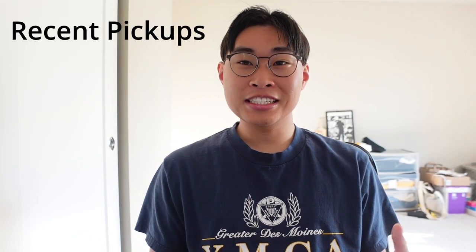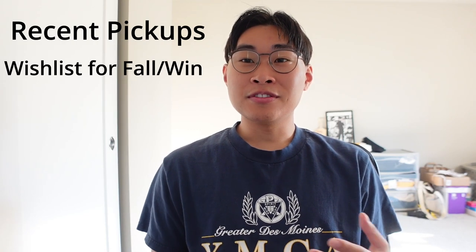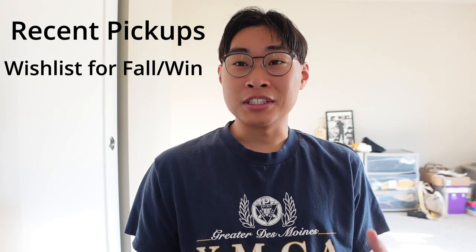What's up YouTube? Today we're going to be going over a few recent pickups for the fall and winter season, as well as going over a wish list of some things that I kind of want for the fall and winter season coming up. So we're going to be starting off from the top to the bottom.